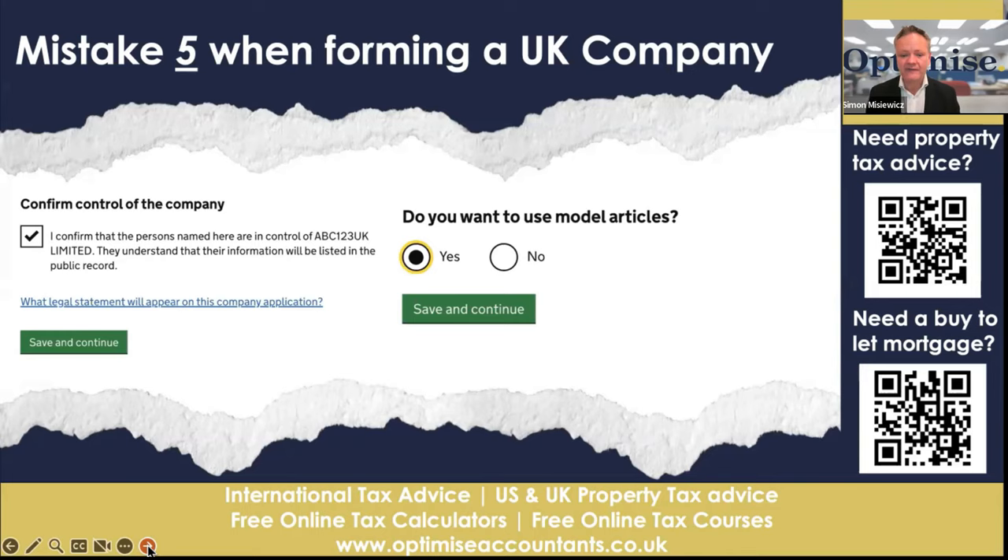Mistake number five: when forming a limited company and confirming the control of a company, do you want to use model articles? Unless you have a technical expert background in limited company formation or a legal background, then ticking yes is the right thing. I have seen people type in no and then try to use some sort of articles of association, which is a total disaster — they don't know what they're writing. They upload information from a template on Google Docs or similar and make a complete hash of it. So make sure you use model articles unless you have expertise in that area.